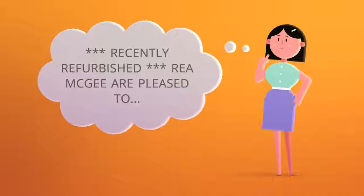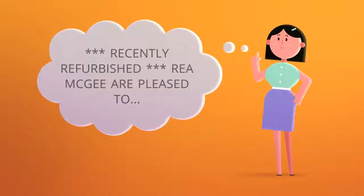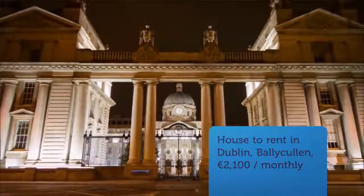Accommodation briefly consists of an entrance hallway with alarm and phone line, a guest WC, a spacious sitting room with Virgin Media TV and internet available, with double doors through to the open-plan kitchen diner.